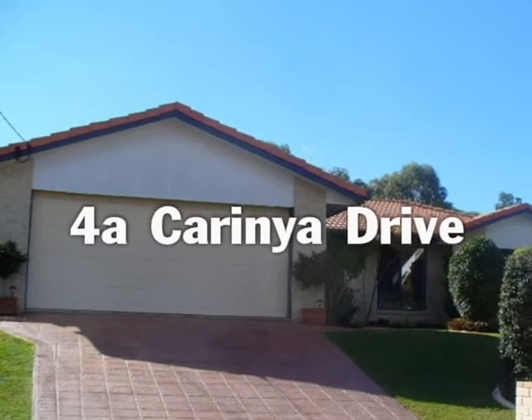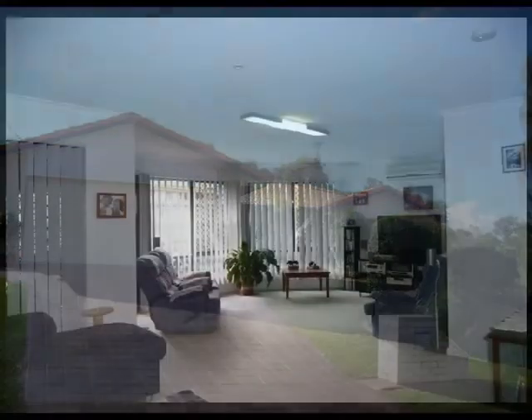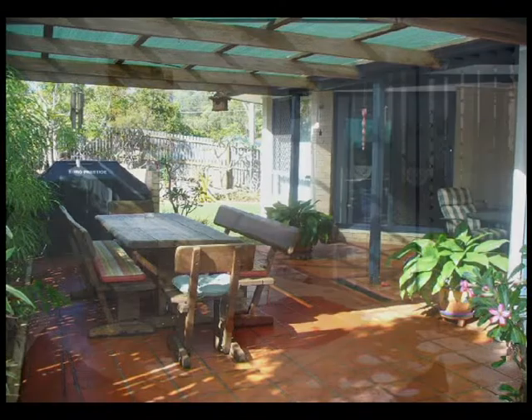Welcome to this wonderful home at 4A Carina Drive, Clinton in Gladstone. The wide entrance leads you to a huge carpeted lounge with side access to the fabulous rear entertainment area.